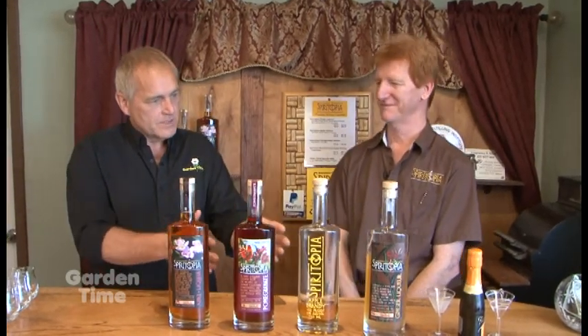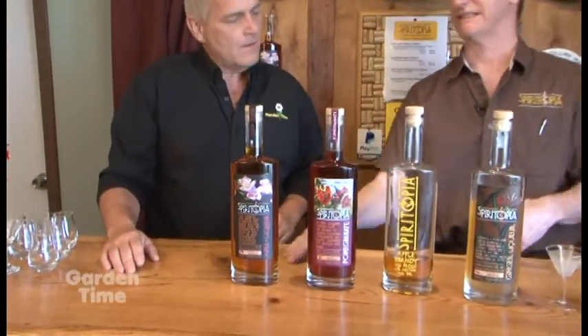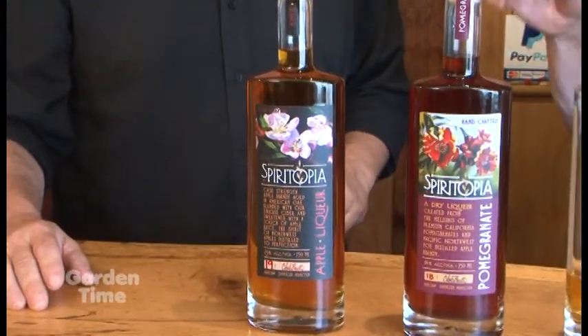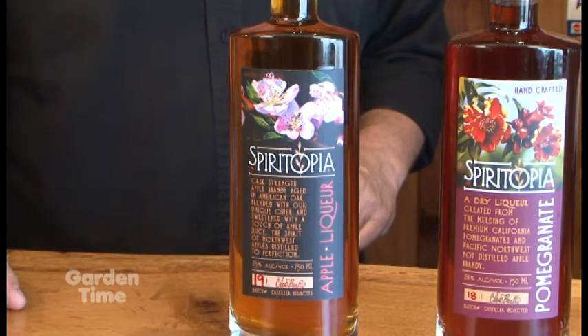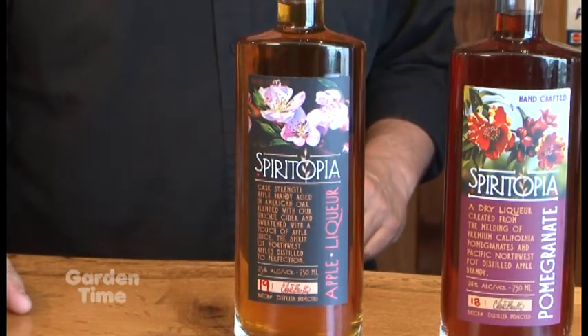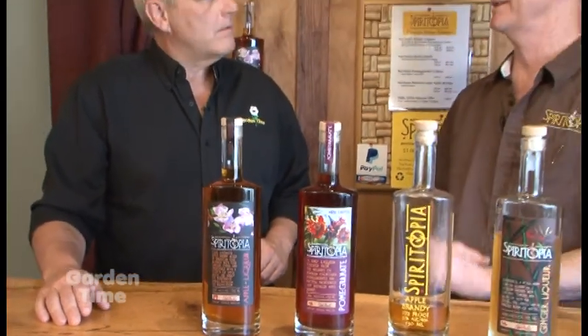So first of all, let's go over the four products you guys really have all the time. So our apple liqueur is built with our apple brandy that's made in-house, apple cider, and then sweetened with apple juice. It has a very complex, deep apple flavor with a little bit of a whiskey-ish undertone due to the charred barrels we use to age the brandy.